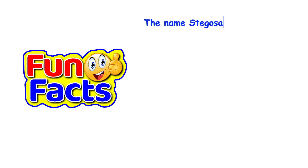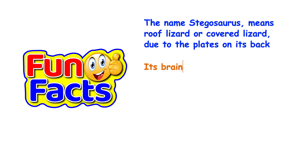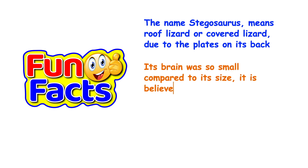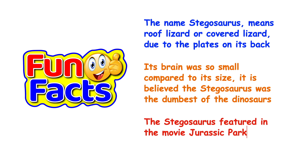The name Stegosaurus means roof lizard or covered lizard due to the plates on its back. Its brain was so small compared to its size that it is believed the Stegosaurus was the dumbest of the dinosaurs. The Stegosaurus also featured in the movie Jurassic Park. Wow!